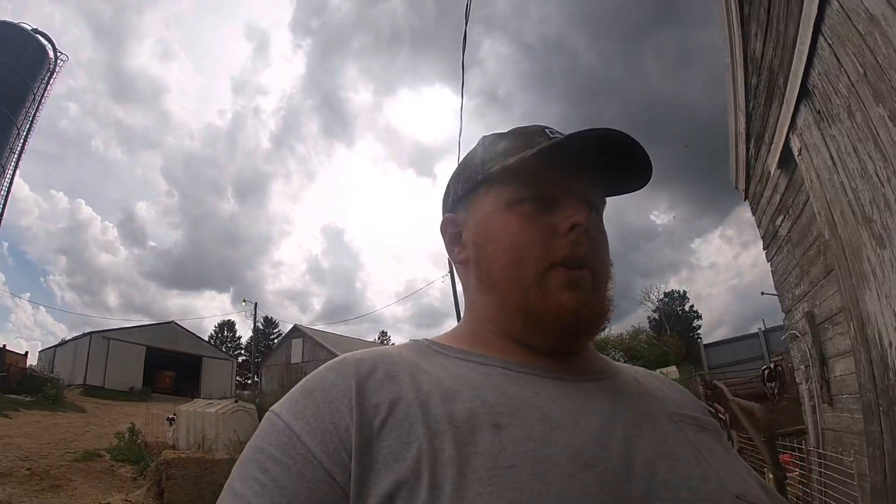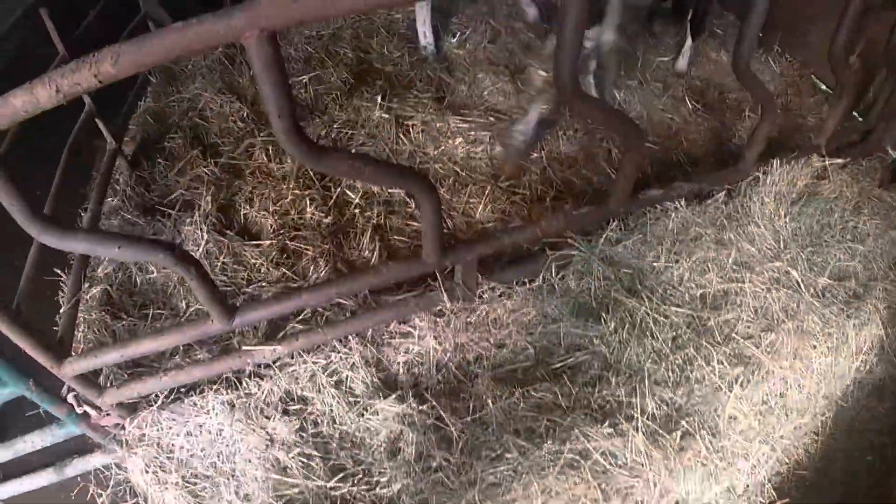Alright guys, now we're going to do our calf barn chores. We have two pens of four in here. Every time we come in here, my grandpa, uncle, and I all do it — we always kick up this hay in the front here. There's really nothing to kick up right now, but we always do it. It must just be a family thing, I guess.